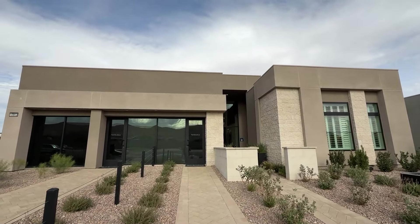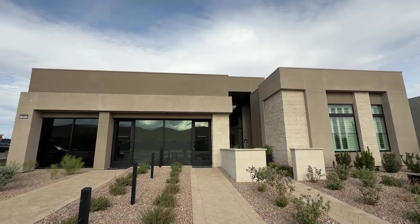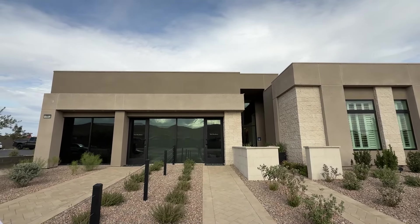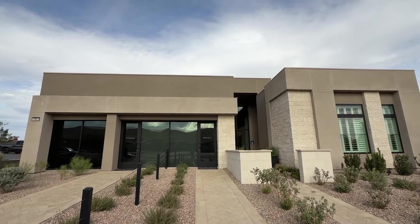Ladies and gentlemen, welcome back to the channel. Welcome to another home video tour. Today we are at Ascension. This is Toll Brothers the builder, and we're looking at this luxury single story home.